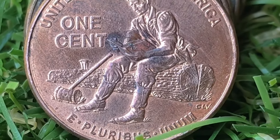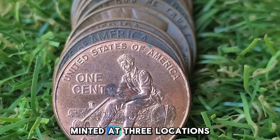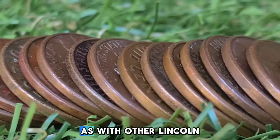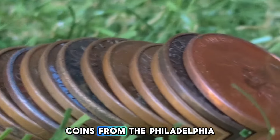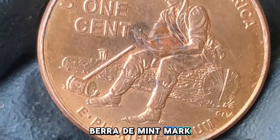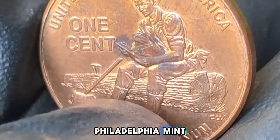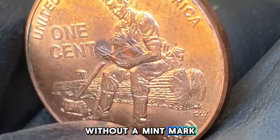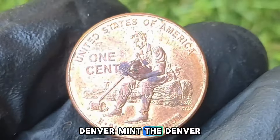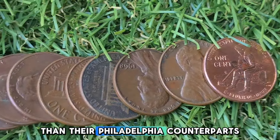The 2009 Formative Years pennies were minted at three locations: Philadelphia, Denver, and San Francisco. As with other Lincoln cents, coins from the Philadelphia Mint do not carry a mint mark, while those from Denver bear a D mint mark, and those from San Francisco carry an S mint mark. Philadelphia Mint coins were produced without a mint mark as per tradition, while Denver Mint coins carry the D mint mark and are generally considered more abundant than their Philadelphia counterparts.